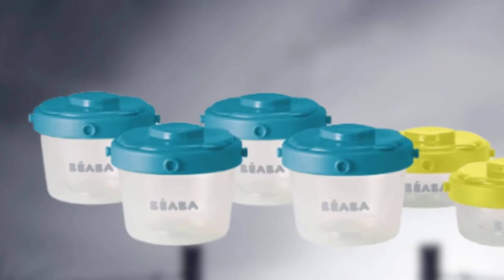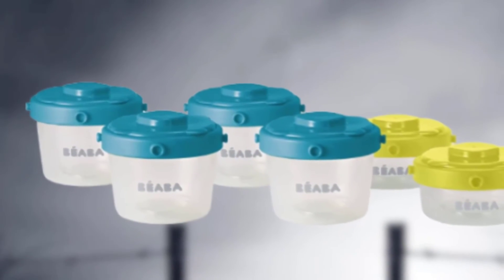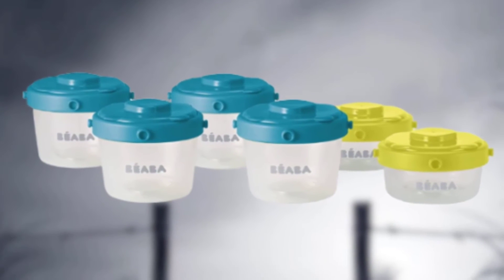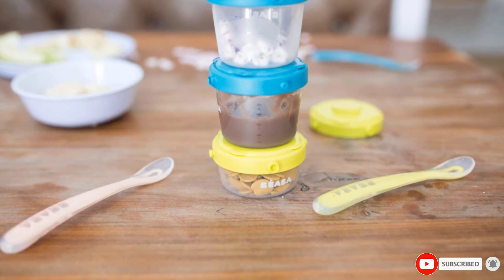The Béaba Clip system is plastic, which we don't prefer. Because of this, we recommend hand washing these containers instead of putting them in the dishwasher, and we also advise avoiding the microwave. Overall, this option is suitable for a quick on-the-go solution that isn't as fragile as glass.